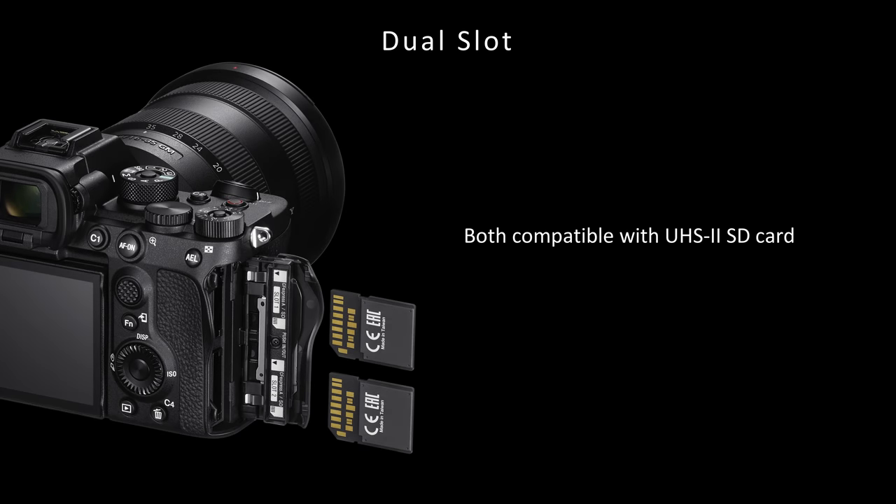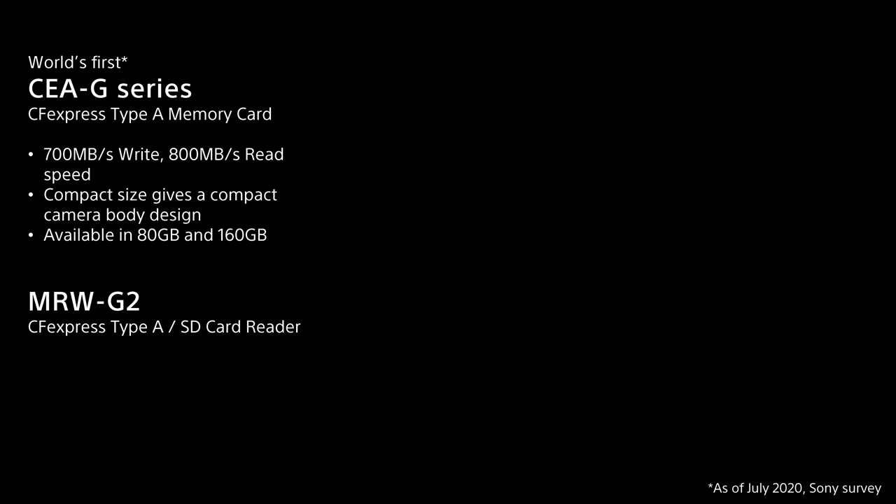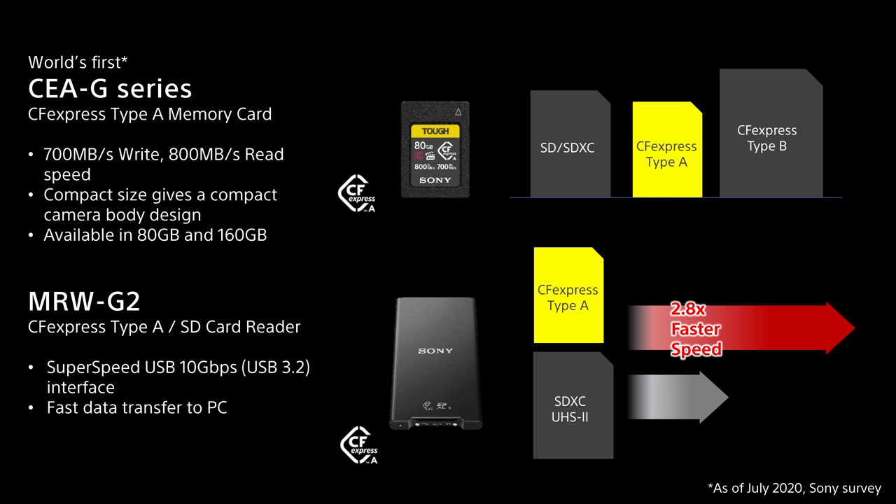For stress-free rapid data recording, the Alpha 7S Mark III has dual slots, both of which support the SDXC UHS-II card. The Alpha 7S Mark III also adopts the world's first CFexpress Type-A memory cards, developed for the next generation of cameras for high quality and speed where enormous data writing is necessary, for example 4K 120p all-intra recording. Thanks to its compact size, no dedicated slots are necessary, meaning each card slot can accept both SD card and CFexpress Type-A. The new compact CFexpress Type-A card offers 700 MB/s write and 800 MB/s read speed, and is available in 80GB and 160GB. A new card reader for CFexpress Type-A and SD card will also be available.